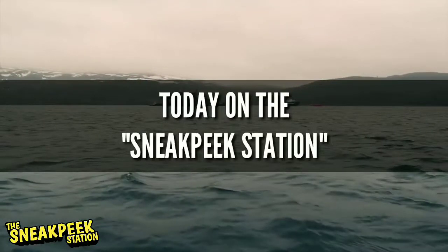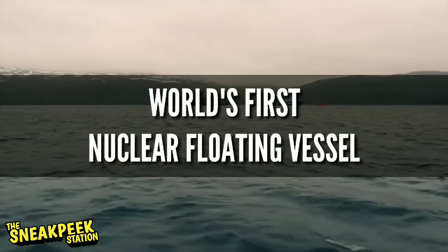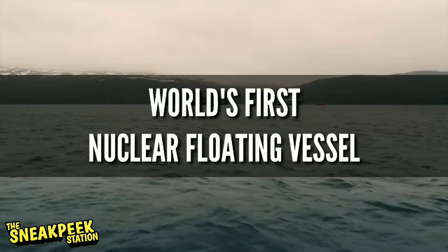Hi guys, today on the Sneak Peek Station, let's sneak peek inside the world's first floating nuclear vessel.